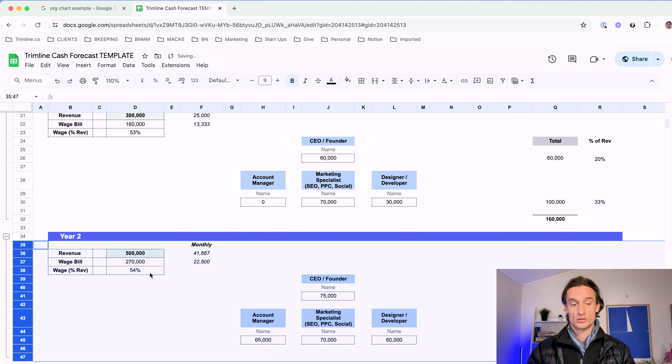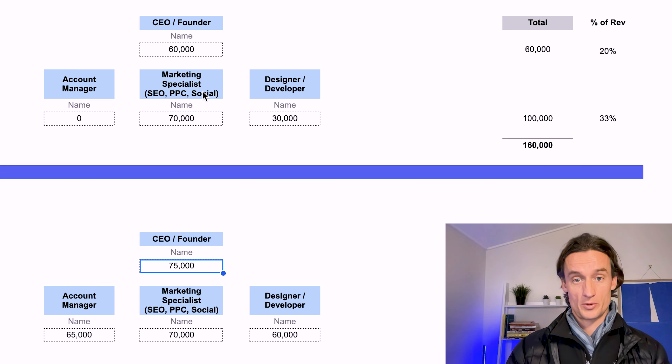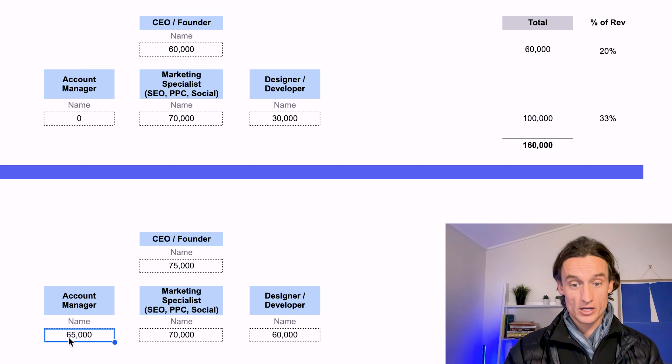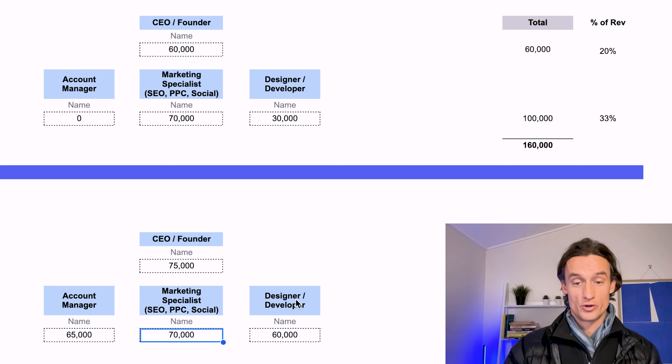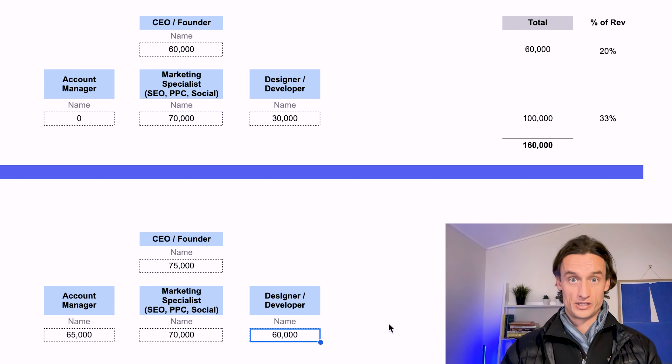Now let's look at year two. The business has grown — we're now doing about half a million a year, which is about 41 or 42K a month. The CEO and founder has given themselves a pay rise from 60 to 75K. They've brought on their first account manager, the marketing specialist is still on board, and the designer-developer has upped their hours and is now drawing 60K from the business. A nice little team forming at this half-million-dollar mark.